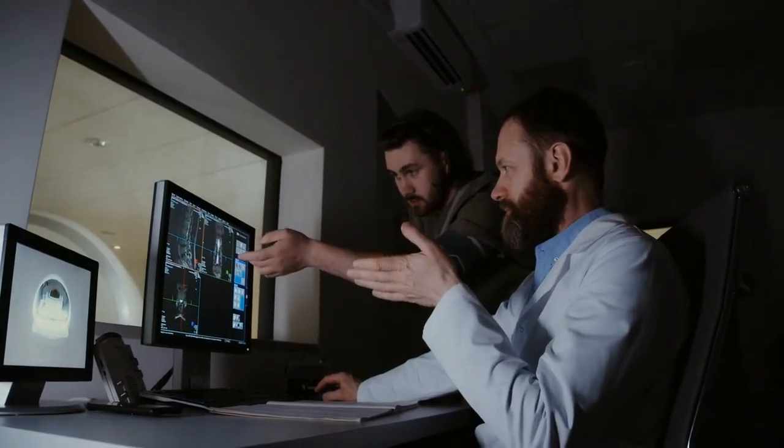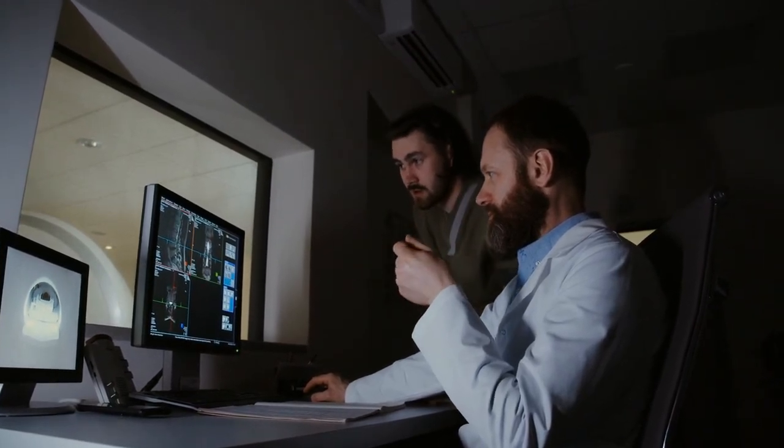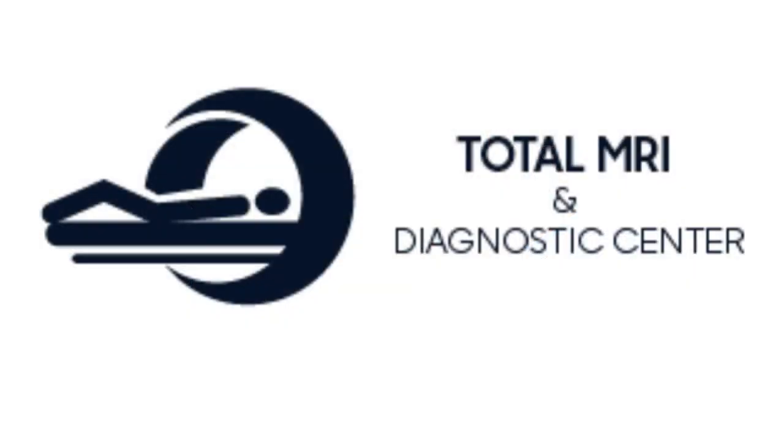The results will be done within 48 hours and will be delivered to you and your doctor through email or fax. In addition, you can get the MRI images on a CD or through a portal. The test will feel comfortable. Thank you.